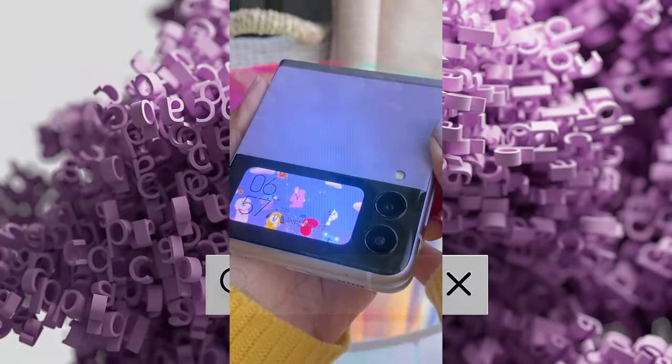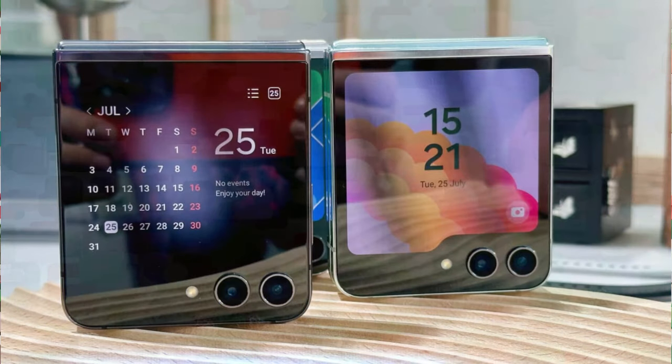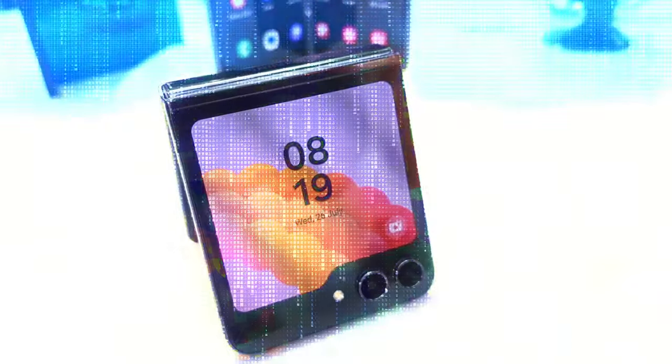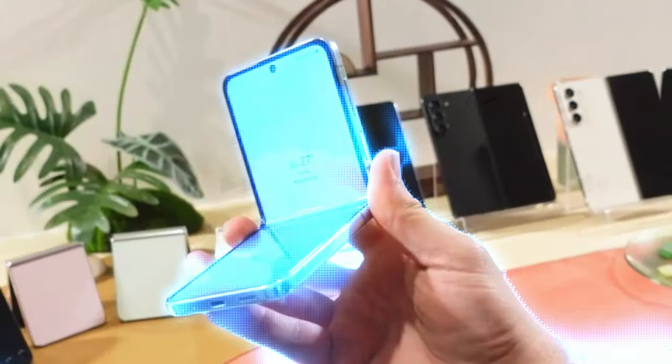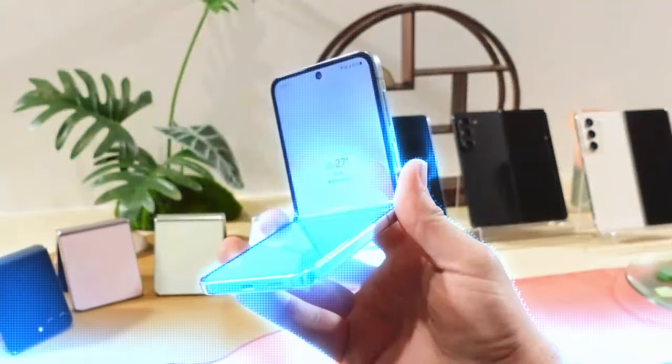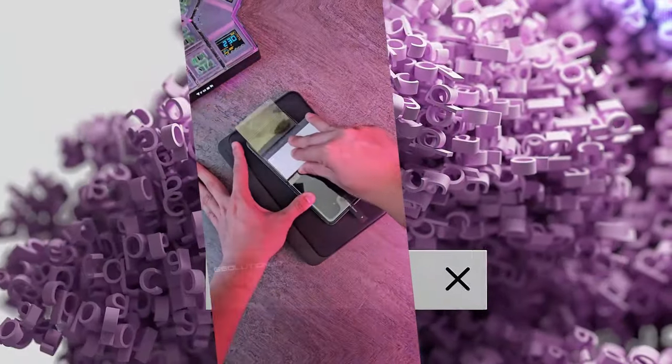The Samsung Galaxy Z Flip 6 is currently under wraps at Samsung HQ, with a potential launch slated for summer 2024. The Samsung Galaxy Z Flip 5, launched this year, is an impressive foldable that boasts significant enhancements, especially in terms of the cover screen experience, which now features a much larger 3.4-inch panel, replacing the previous 1.9-inch screen. Rumours suggest that Samsung is already planning to further enlarge the cover display, and the company has confirmed it's exploring dust resistance for the forthcoming foldable — features that could make the Z Flip 6 an exceptionally remarkable foldable phone upon release.